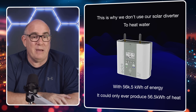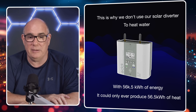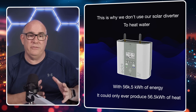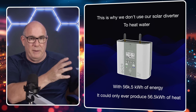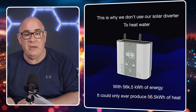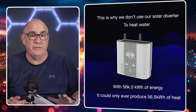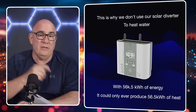We turn the solar diverter on about once every two weeks for a couple of hours at night just to boost the water to about 70 degrees to kill off any legionella. But if we were to use it with free solar energy we would have exported at 15p per kilowatt hour, it would only give us a one-to-one ratio. The diverter controls the resistive heating element — you put in one kilowatt of solar energy and get one kilowatt of heat. So instead of producing 256 kilowatt hours of heat, the diverter could only ever have produced 56.5 kilowatt hours, and that's assuming 100% efficiency. We get four times as much heat by using the heat pump than the resistive element.